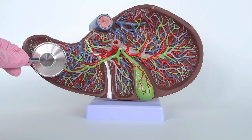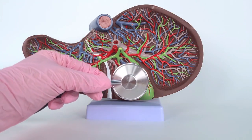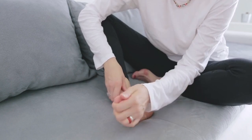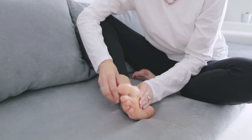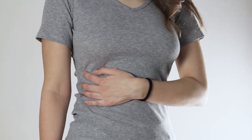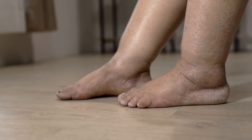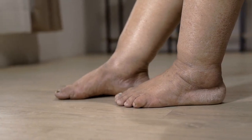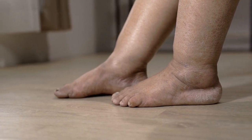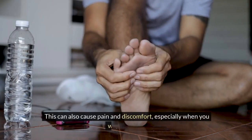By looking at your feet, you can get clues about your liver health and take action to prevent or treat liver damage. Sign number one: swelling and pain. This is one of the most obvious signs of liver damage. When your liver is damaged, it can't remove excess fluid and sodium from your body, which can cause edema or swelling of your feet, ankles, and legs. This can also cause pain and discomfort, especially when you walk or stand.